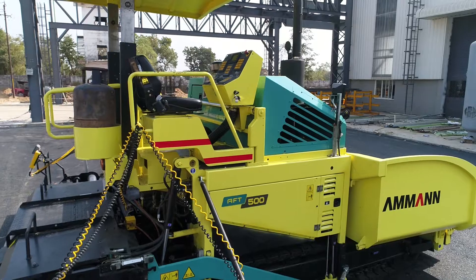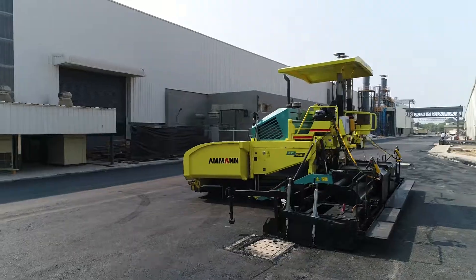Welcome to Amman, India. I am Girish Dikshit, heading engineering and design for division machines, and today I am going to introduce a newly developed AFT-500 machine.